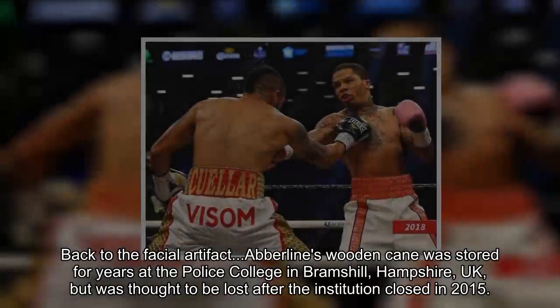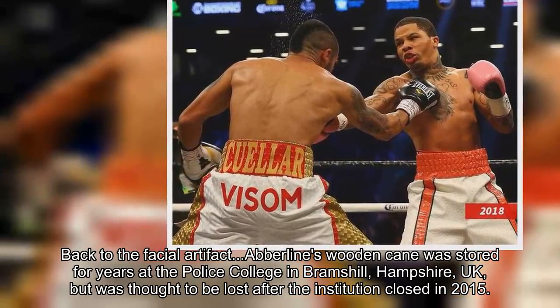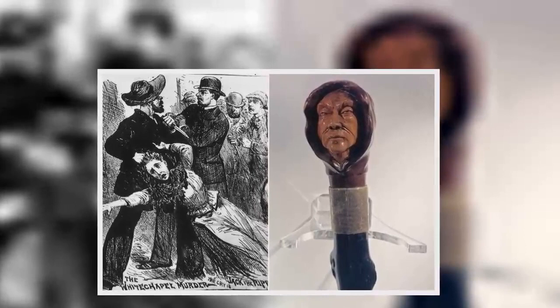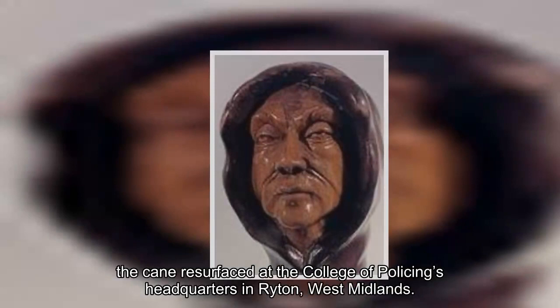Back to the facial artefact — Abberline's wooden cane was stored for years at the Police College in Bramshill, Hampshire, UK, but was thought to be lost after the institution closed in 2015. Miraculously, the cane resurfaced at the College of Policing's headquarters in Ryton, West Midlands.